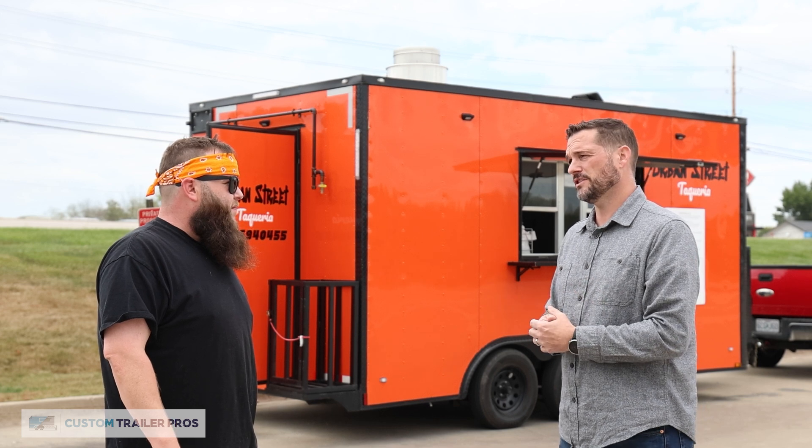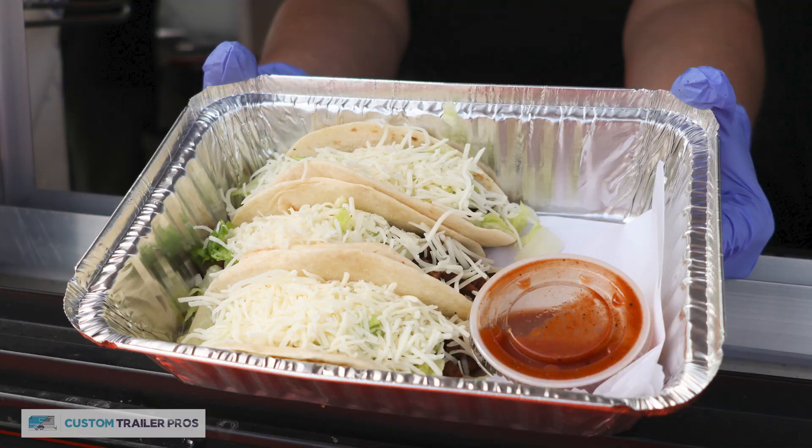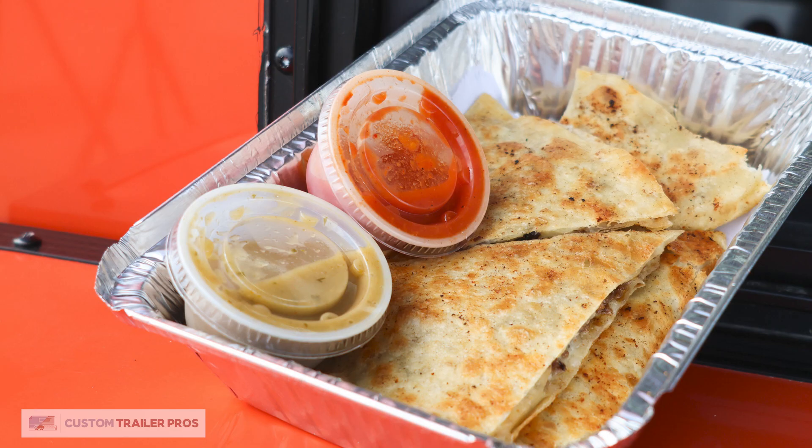What are some of the most popular dishes you serve? Definitely the street tacos — steak, pork street tacos — quesadillas, nachos. But now you're just making me hungry.